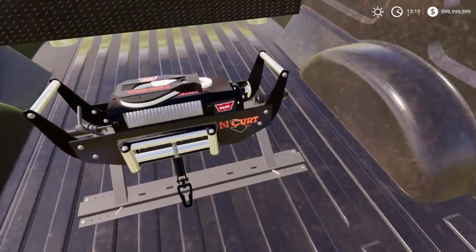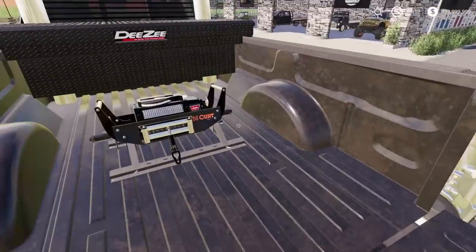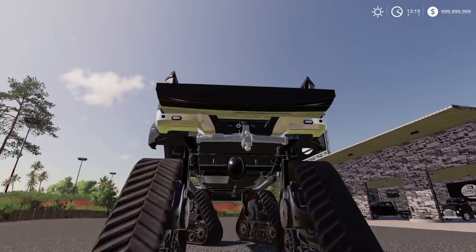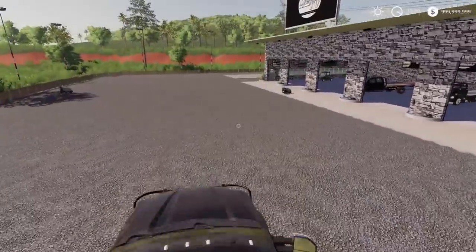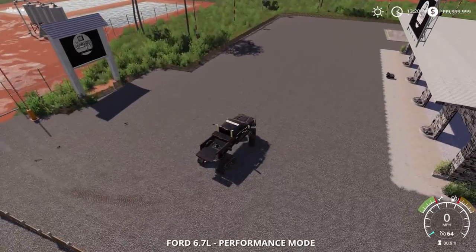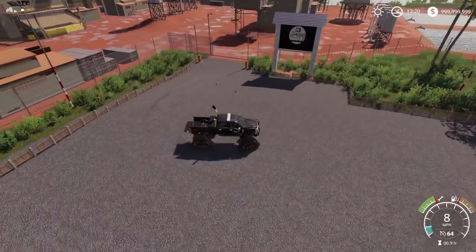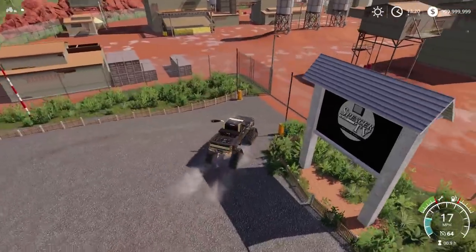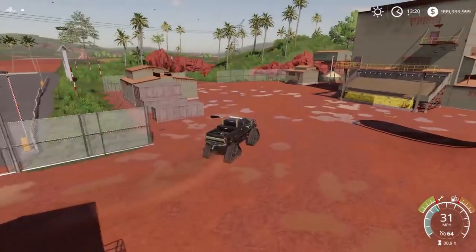If I need to take the tailgate off I will, because obviously if we have to tow something that's right here we can't have the winch slamming on the tailgate. We already have two calls this morning — well, more like afternoon. I'm on my way down right now, throwing the lights on. The F450 is going to be put to the test.